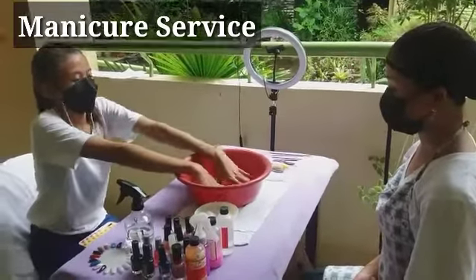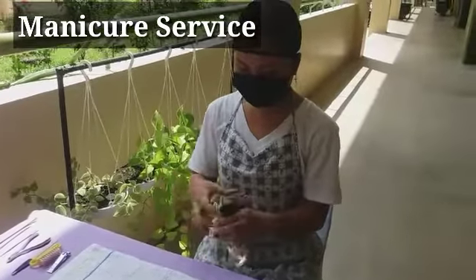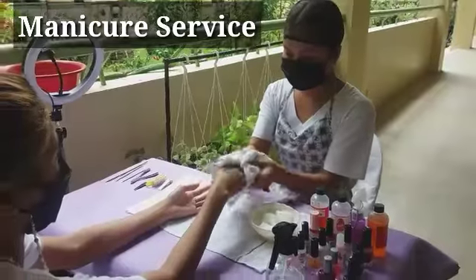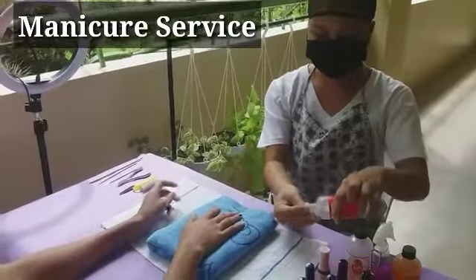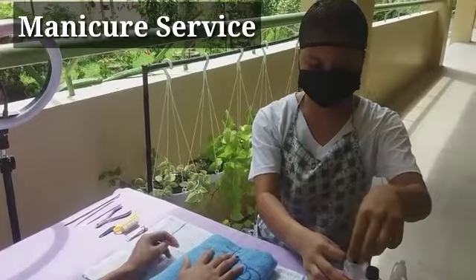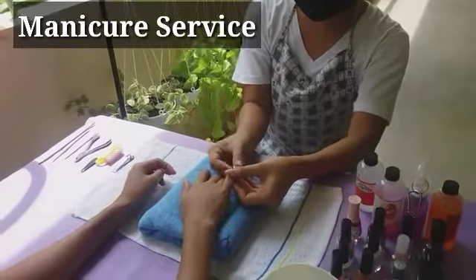Manicure service is a cosmetic treatment of the hands and fingernails that includes removing of old nail polish, cutting of nails, filing of nails, trimming of cuticles, brushing of nails, and applying of plain nail polish. This service aims to relax the client and maintain clean and healthy nails.